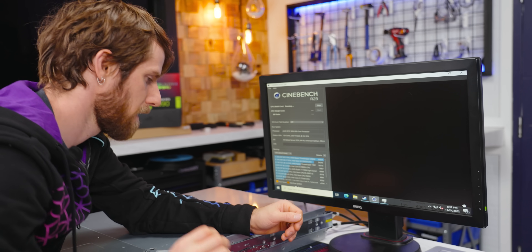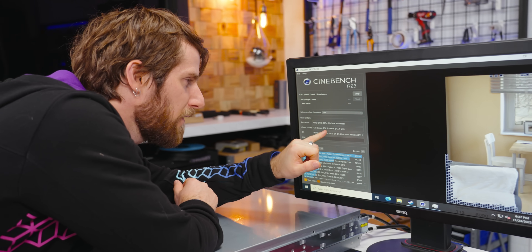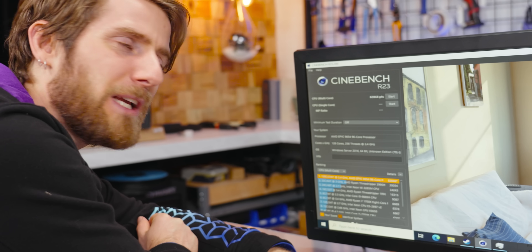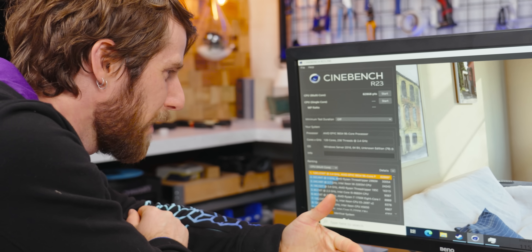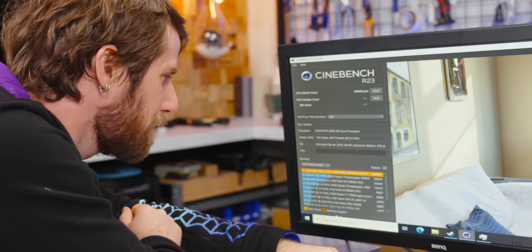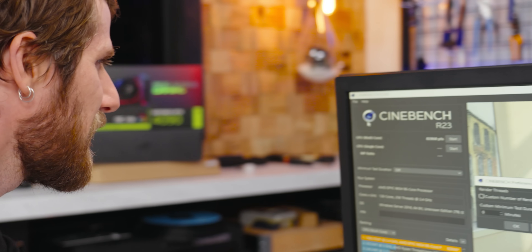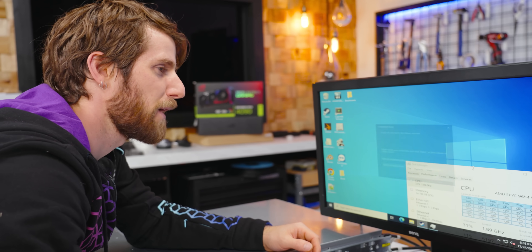We've got a problem — this is only running 256 of our 384 threads. Cinebench actually has a thread count limit. We only got 82,000 points. Is there a quick and easy way to turn off SMT? We'd have to reboot. We're not rebooting — we're going to find other benchmarks to run.